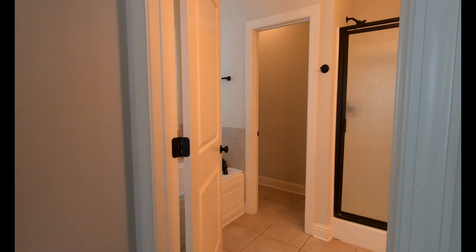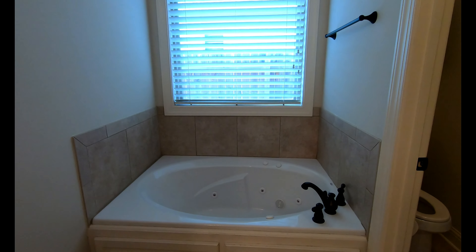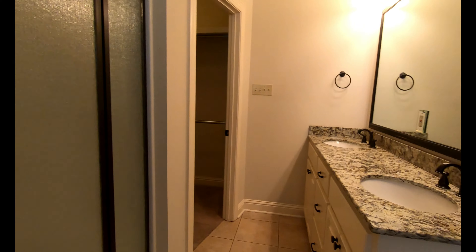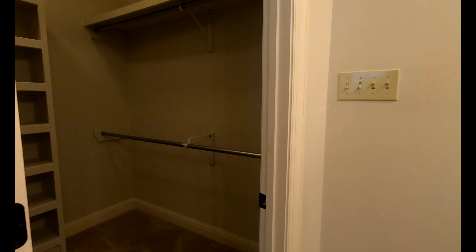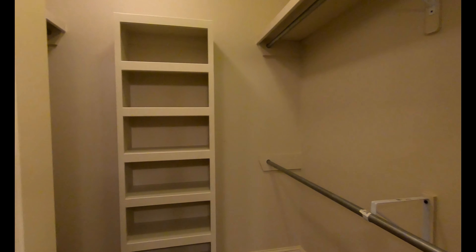And then we'll head on over to the master and the master bath. The master bath has a separate shower and jetted soaking tub. Nice dual vanities. And then a pretty big walk-in closet with some built-in shelves.